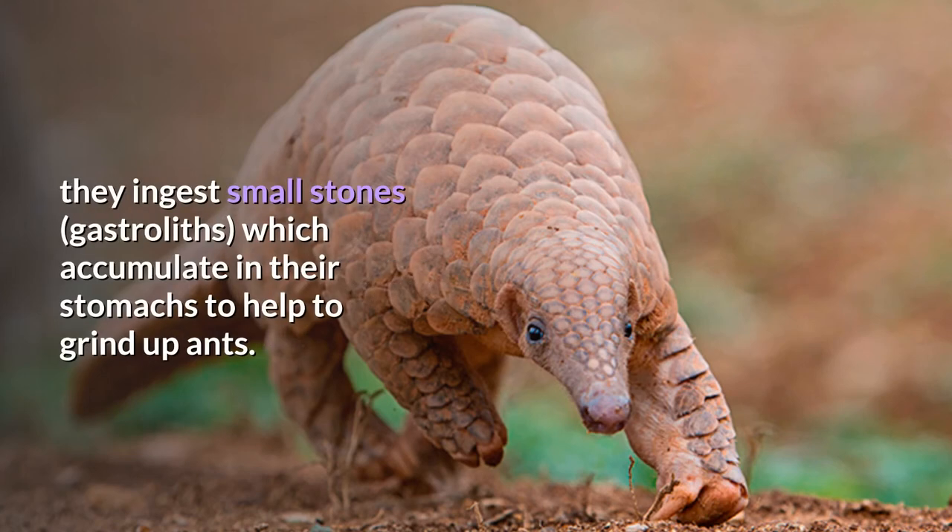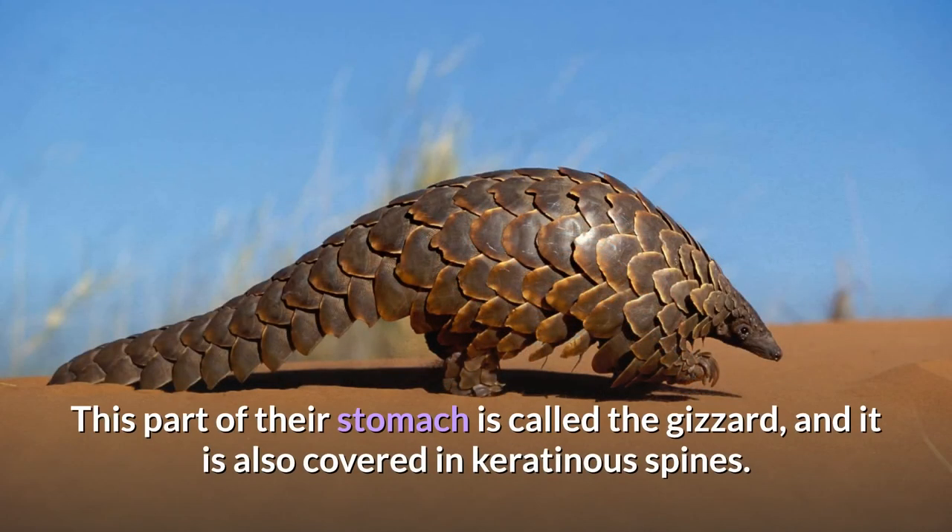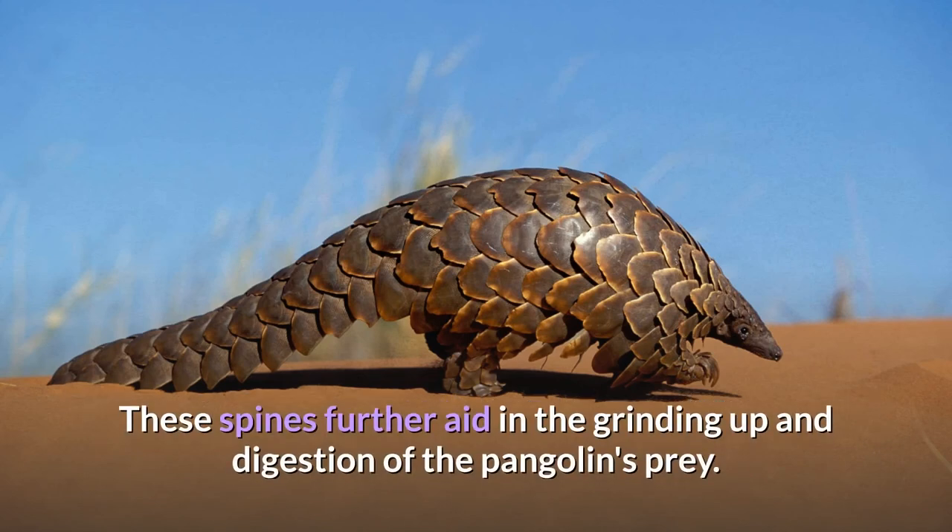they ingest small stones, called gastroliths, which accumulate in their stomachs to help grind up ants. This part of their stomach is called the gizzard, and it is also covered in keratinous spines, which further aid in the grinding up and digestion of the pangolin's prey.